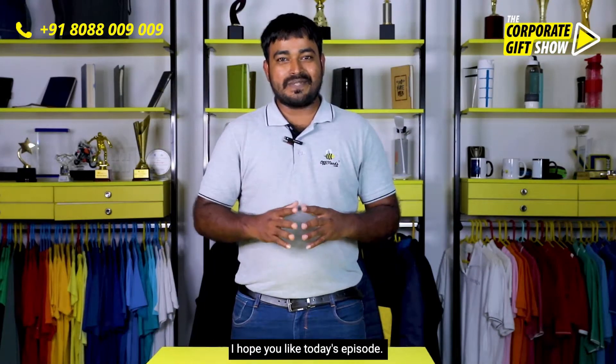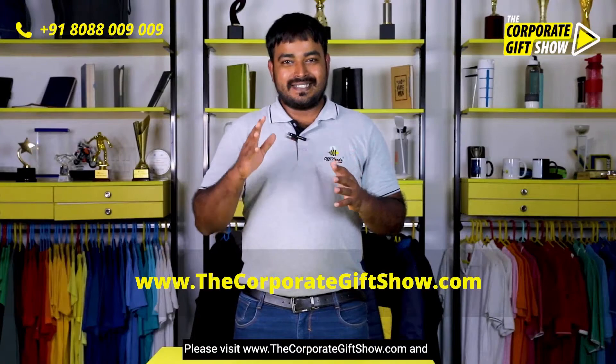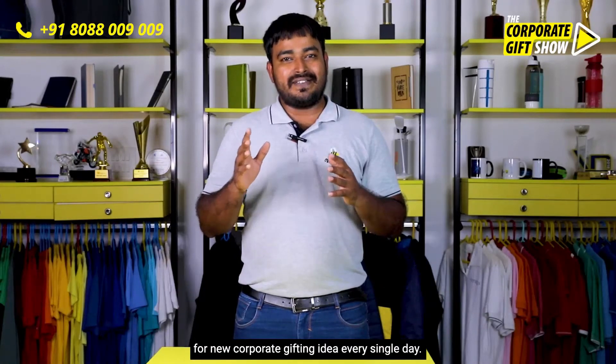I hope you liked today's episode. Please like, share and comment below and let us know what you think of it. Please visit thecorporategiftshow.com and follow offinis on Facebook, LinkedIn, Instagram, YouTube and Twitter for new corporate gifting ideas every single day.